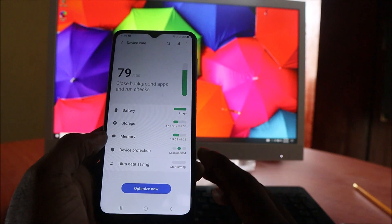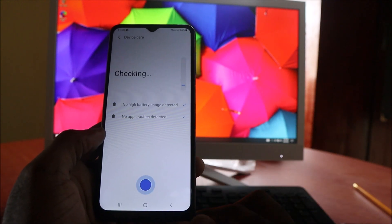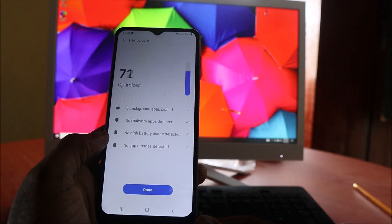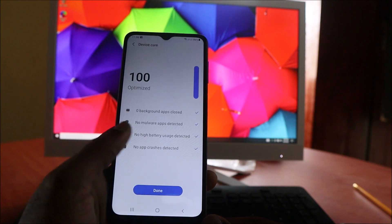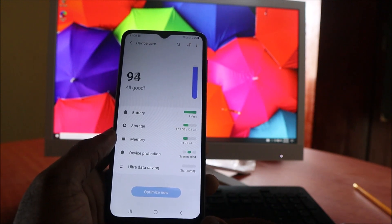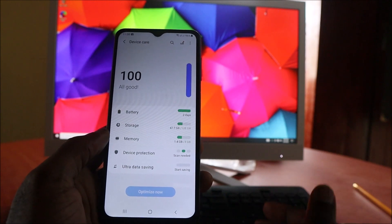Let's go back to Battery and Device Care — you can also close all apps from here as well. Optimizing the device and doing this regularly can help your phone run efficiently all the time. There are also apps that will drain your battery.